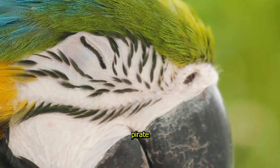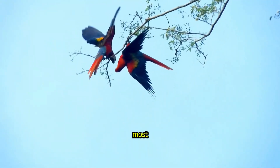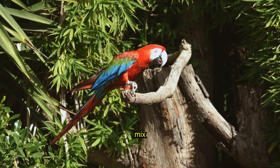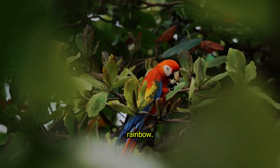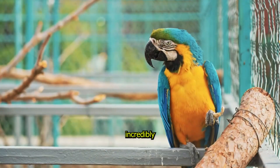Macaw Parrot, the colourful genius. The Macaw Parrot is one of the most vibrant birds you'll ever see. Its feathers are a brilliant mix of red, blue and yellow, making it look like a flying rainbow. But did you know these parrots aren't just beautiful, they're also incredibly smart.